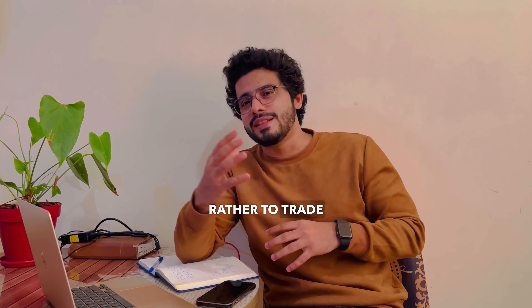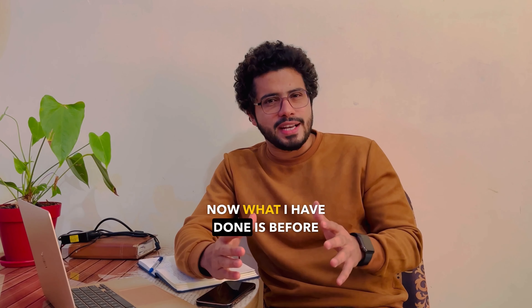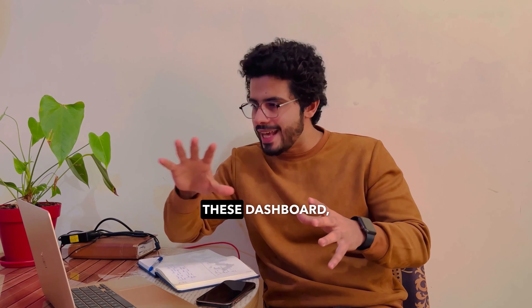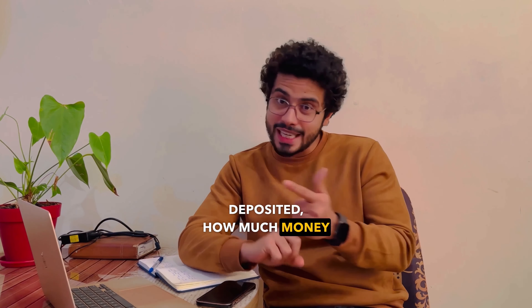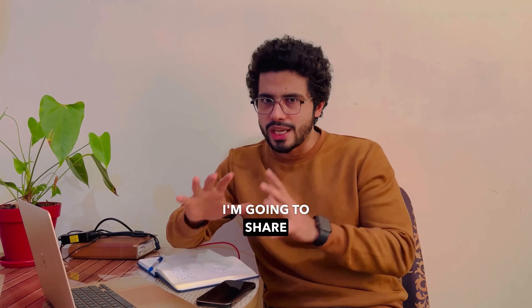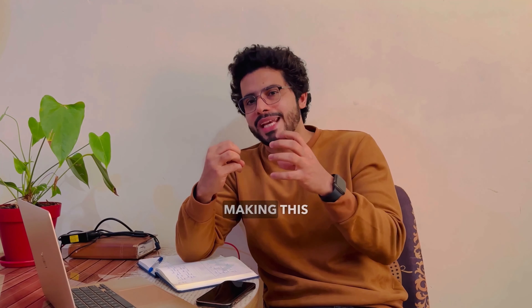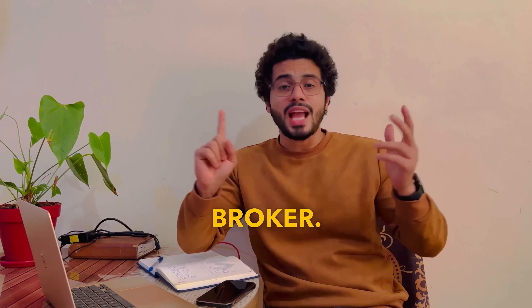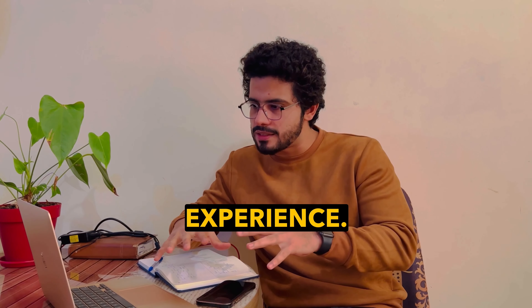Most of my students, when they finish my course, I recommend they don't go directly to a funded account but rather trade in their own real account. So most of my students right now are trading in VT Markets. Before I recommended this broker, I deposited myself, and I'm going to share the dashboard — how much I deposited, how much money I made in that account. It's been two months.